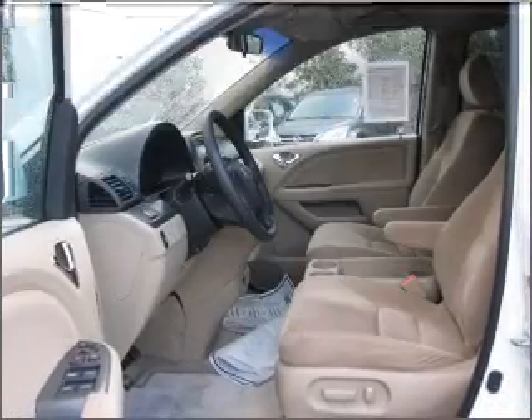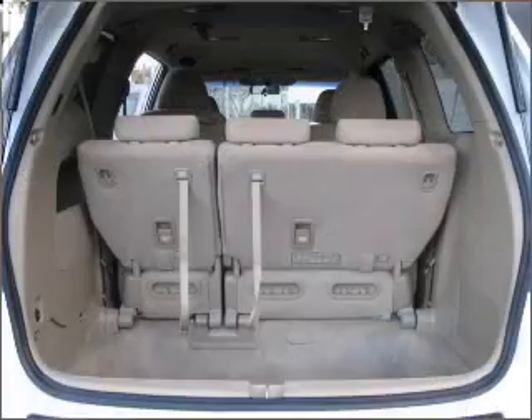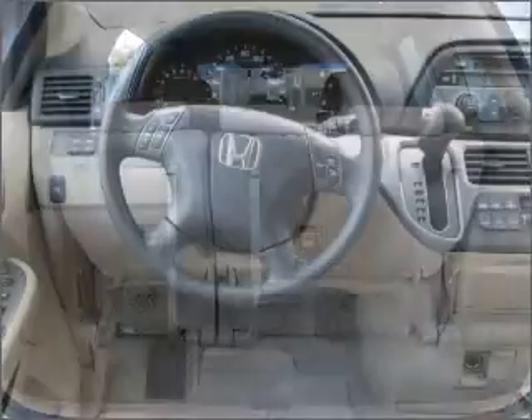Air conditioning, power door locks, power windows, power steering, cruise control, power mirrors, an alarm system, an AM-FM stereo with a CD player, and an adjustable tilt steering wheel. Let us put you in the driver's seat today. Call or click to contact us.